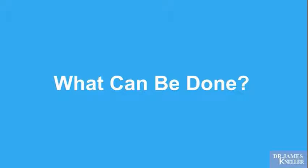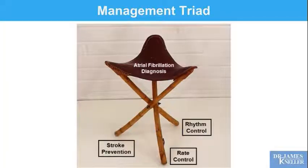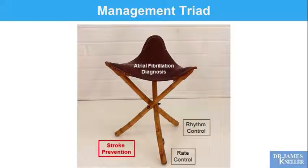So what can be done? We think of a management triad when managing patients with atrial fibrillation. First and foremost, stroke prevention — we need to protect you from the consequences. Then rate control: if you are having atrial fibrillation, we want your heart rates to be slow enough so it's not more bothersome than it needs to be and doesn't exhaust your heart. And finally, rhythm control: are we going to accept atrial fibrillation or work to keep you in normal rhythm? Stroke prevention, rate control, rhythm control — that's how we assess and move forward.